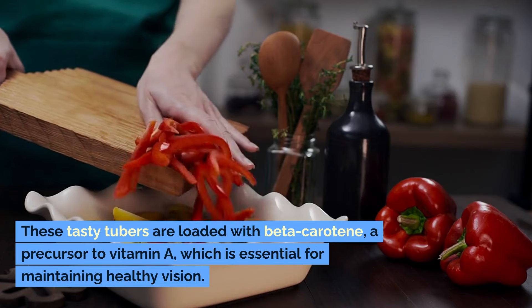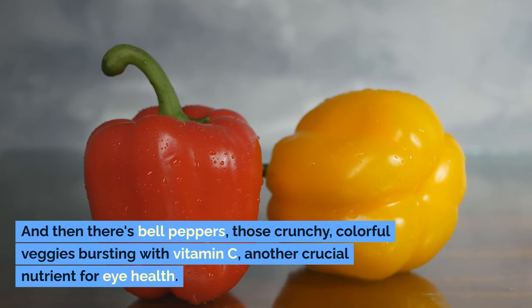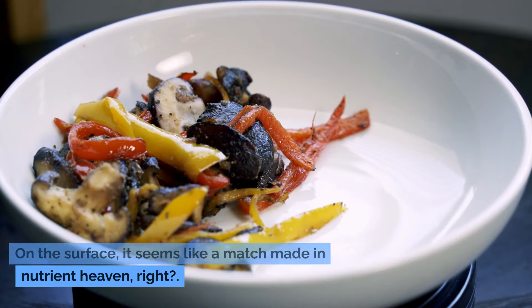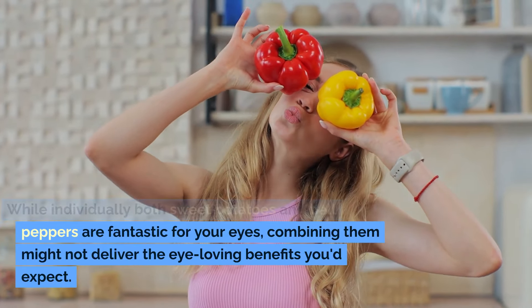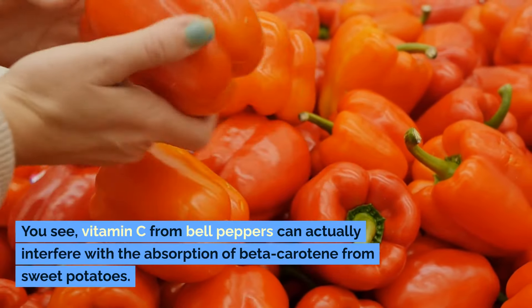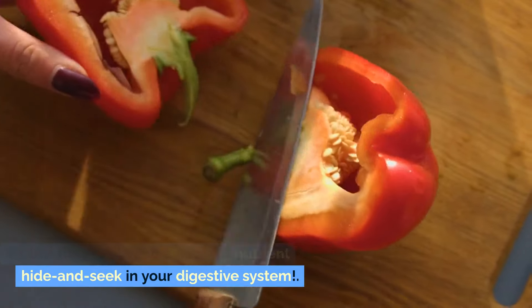Sweet potatoes are loaded with beta-carotene, a precursor to vitamin A, which is essential for maintaining healthy vision. And then there's bell peppers — those crunchy, colorful veggies bursting with vitamin C, another crucial nutrient for eye health. However, while individually both sweet potatoes and bell peppers are fantastic for your eyes, combining them might not deliver the eye-loving benefits you'd expect. Vitamin C from bell peppers can actually interfere with the absorption of beta-carotene from sweet potatoes, like a game of nutrient hide-and-seek in your digestive system.